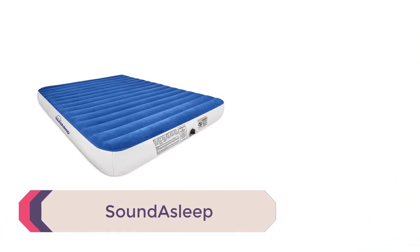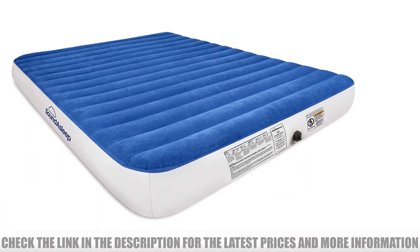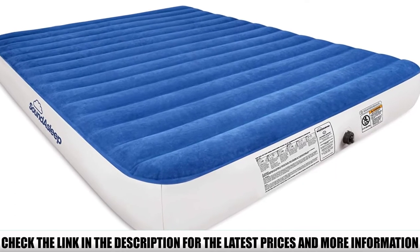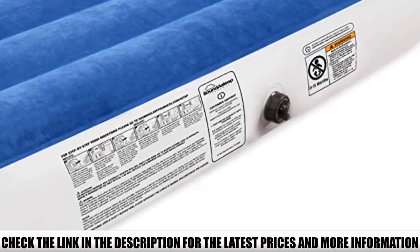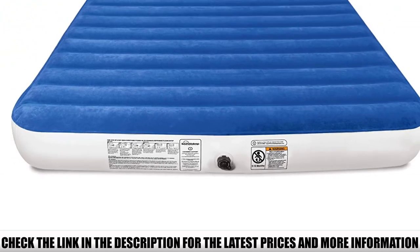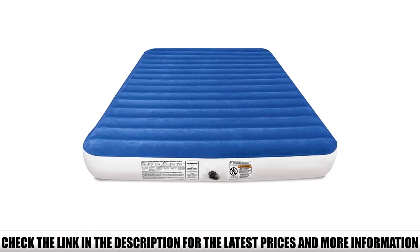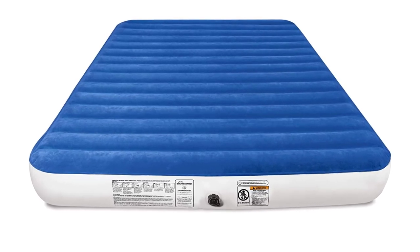Number 2: Sound Asleep. This air mattress is on the pricier side of the spectrum, but it's well worth it. Sound Asleep is one of the top manufacturers today, and this mattress is no exception. It comes in two sizes — queen and twin. The twin variant is quite affordable compared to the larger model, but you can get whichever fits your needs best. The twin saves on weight but might be too small for larger people. The queen is good if you've got a plus one or a larger group. Like the Etec City, this model comes with a rechargeable electric pump, making inflation and deflation a stress-free experience.